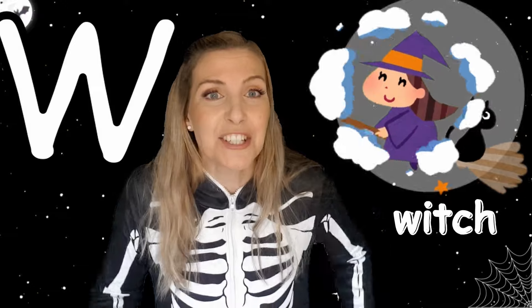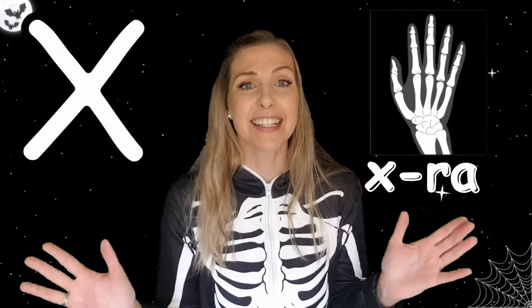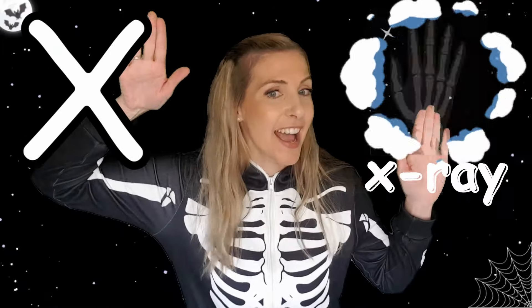T. Trick or Treat. U. Umbrella. V. Vampire. W. Witch. X. X-ray.